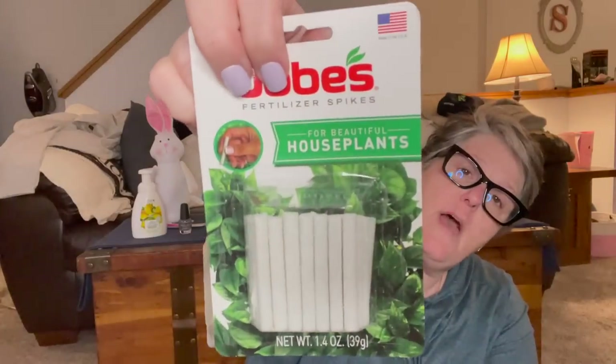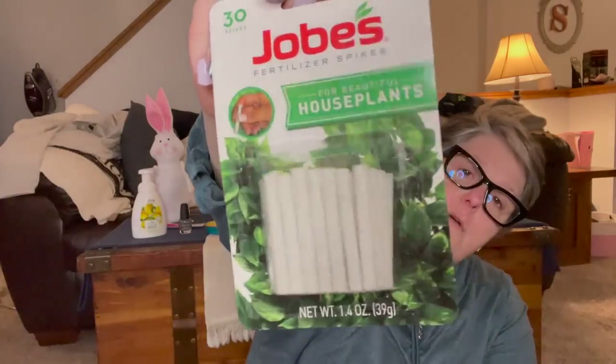I grabbed another pack of Jobes houseplant food. I just went around and put them in my plants, but I probably should stick more in a few — every 60 days is the schedule, and for pots with a four-inch diameter you need two spikes. I need to actually read the directions and add more, but for now I put one in each just to see how they work. From what I've heard, they work fantastic, and that's a really good deal for a dollar. I used to use liquid fertilizer, but if I can just stick these in my pots, that's fabulous.